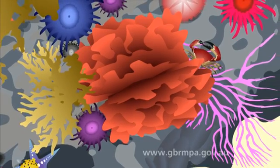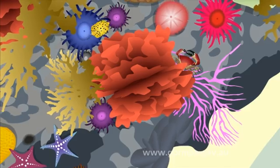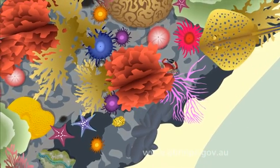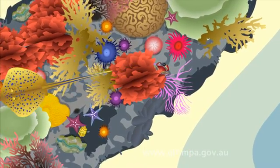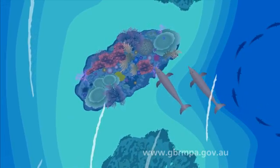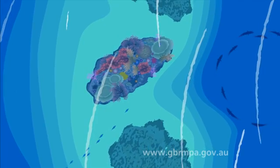The Great Barrier Reef is the largest coral reef system in the world. It is home to 1,500 species of fish, 360 species of hard coral, one-third of the world's soft corals, 22 species of seabirds, and 32 species of shorebirds.